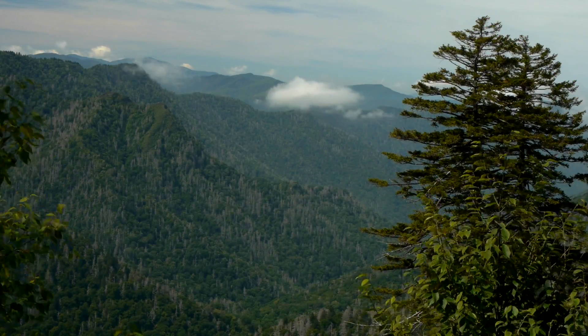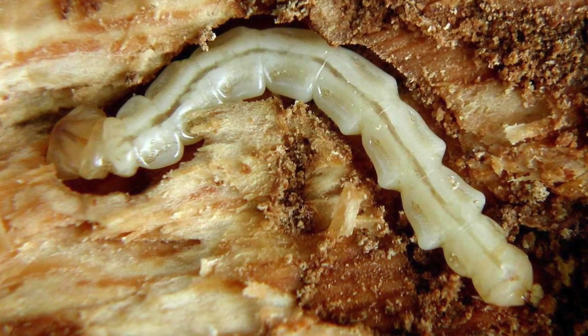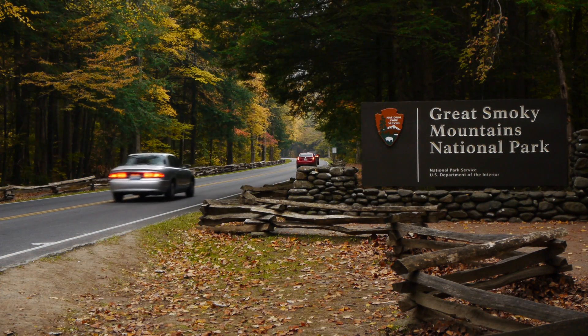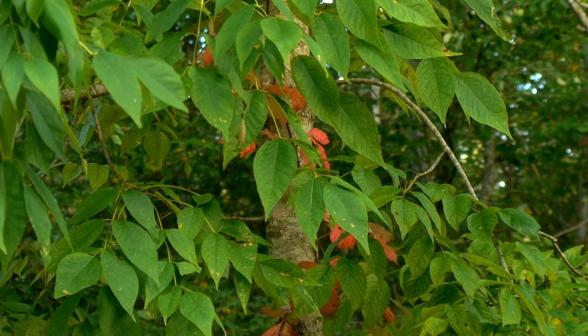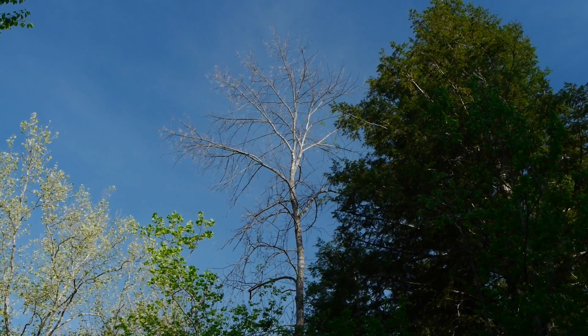And now, an even more ominous wave of destructive non-native forest pests may be headed for the Great Smoky Mountains. This new onslaught includes insects that could destroy not two or four, but well over half of the species of park trees.